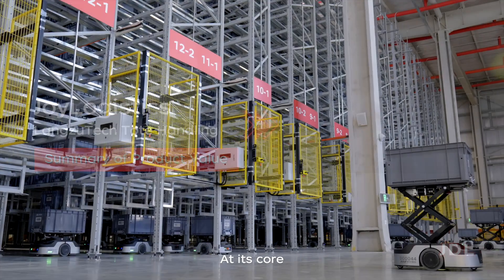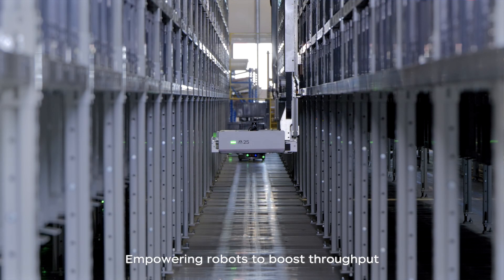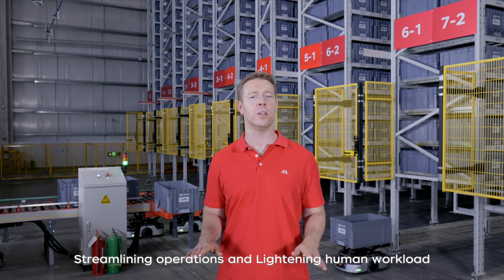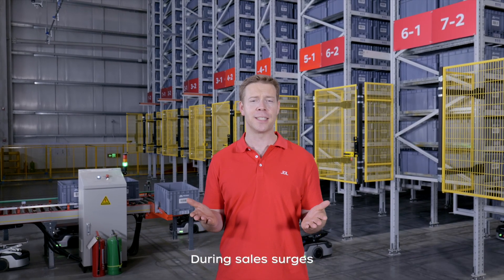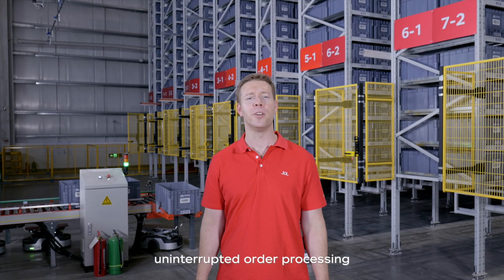At its core, Geelong is about smart automation — empowering robots to boost throughput, streamlining operations, and lightening human workload. During sales surges, Geelong scales easily, ensuring smooth, uninterrupted order processing.